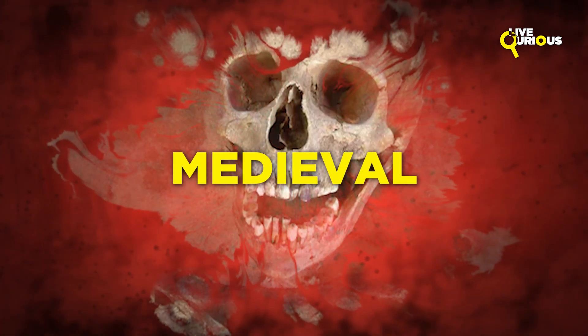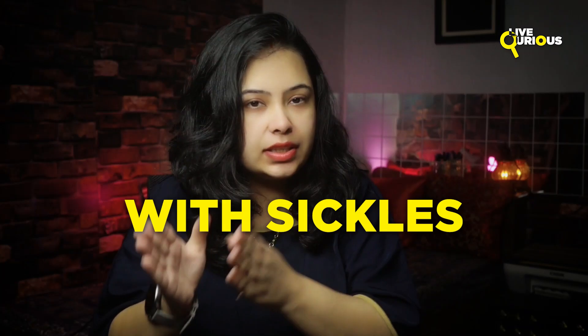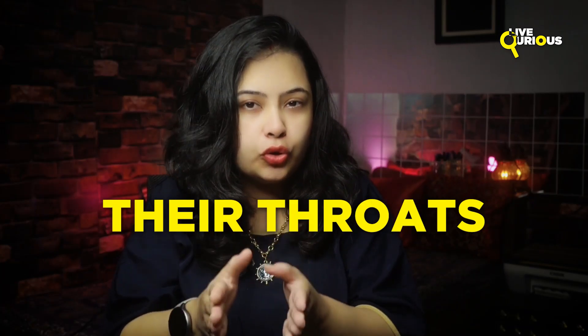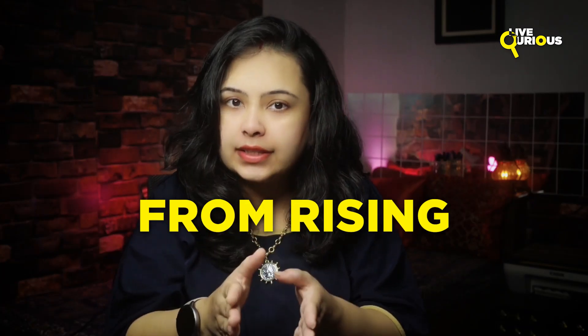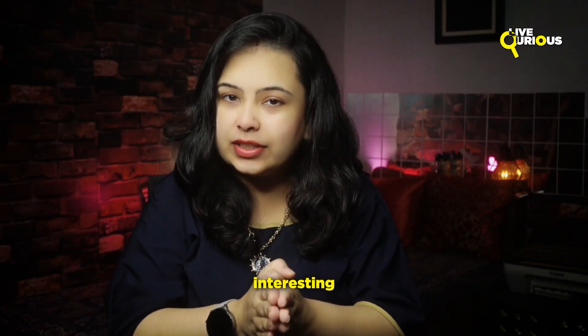Did you know that in medieval Poland, people used to bury suspected vampires with sickles placed across their throats to prevent them from rising from the dead? Welcome back to Live Curious, where we explore, learn and get to know about something interesting and relevant.